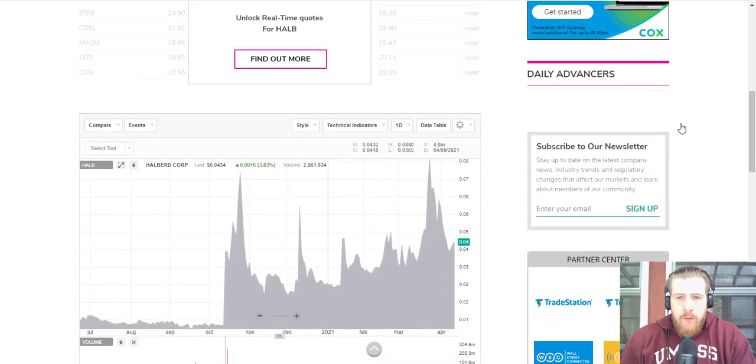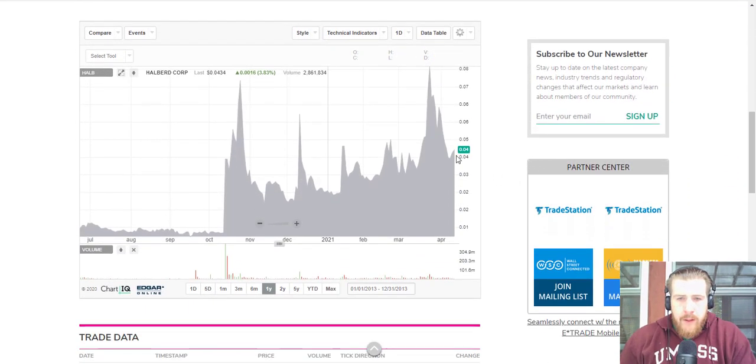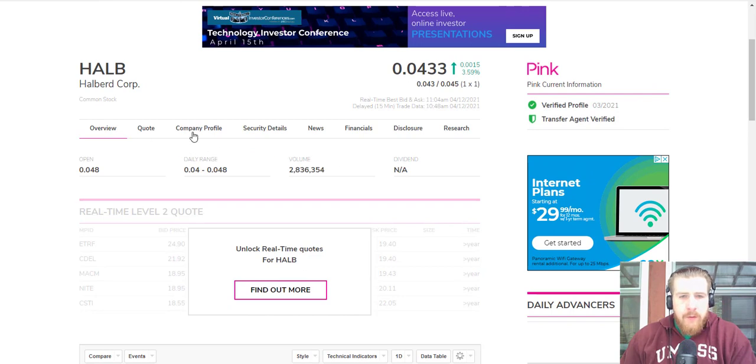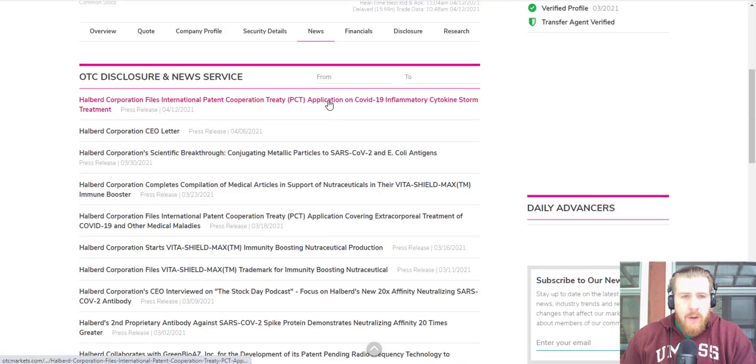First, let's go to the charts. We are sitting at four cents — that'll probably be up today, maybe to five or six cents, after the news that we're going to get to in a second.